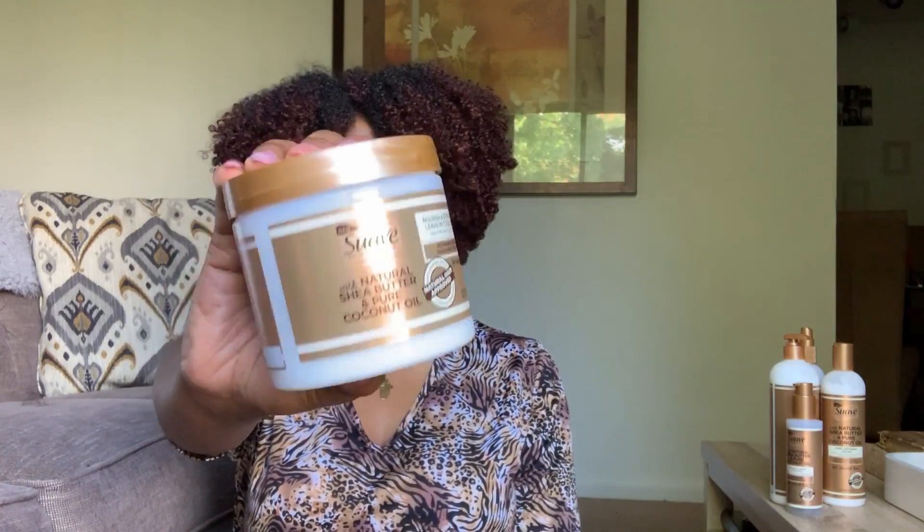Alrighty, Curl Cuties, so guess what? Suave came up with a line specifically for us, and this is what they look like. Suave did that! I'm super excited to bring you guys the Suave Naturals Professional. They went ahead and asked like 5,000 women with curly hair about what we like, what we don't like, what we use and what we don't use. So they went ahead and created a line specifically for us natural girls.